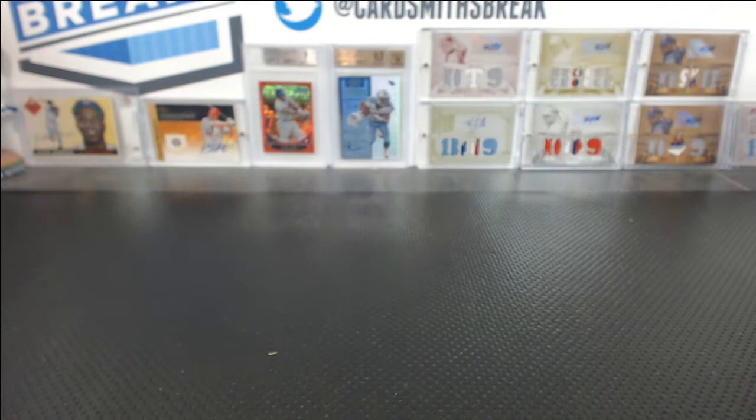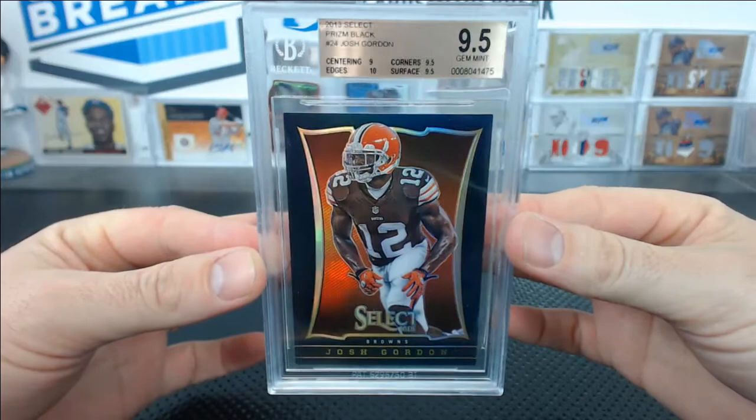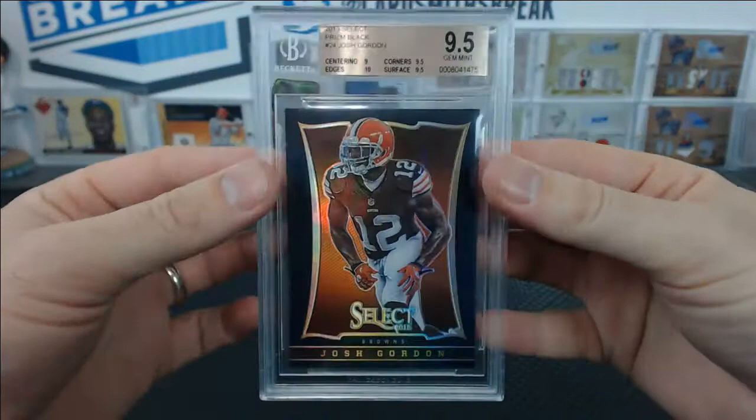Jason P. had one card, turned out well — Josh Gordon, black 1 of 1, Prism from Select. Got a 9.5. A 1 of 1 — very nice, Jason.